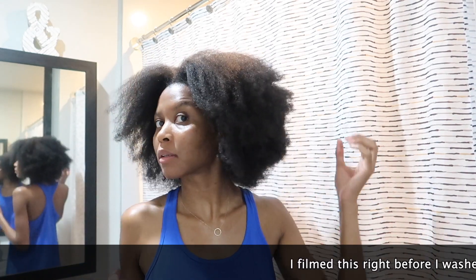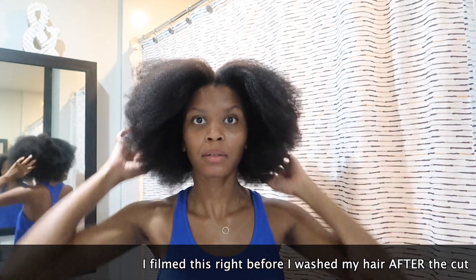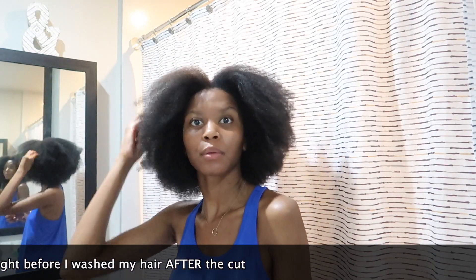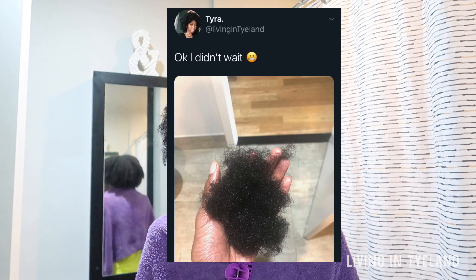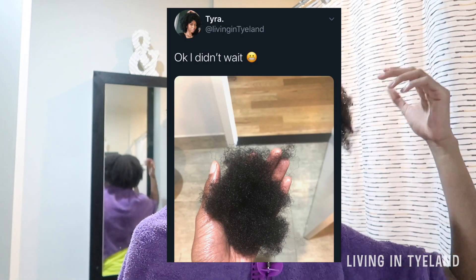Hi guys, welcome back to Living in Thailand. I know I haven't posted in a long time — we do this all the time — but a lot has been going on in my life. I wanted to come on though to show you guys: one, that I cut my hair. I kind of cut it into a shape. I cut it while it was stretched. I did not film that because I did not know what I was doing and it was a very impulsive decision. I tweeted that I was going to cut my hair like tomorrow, and then 30 minutes later I was like, it's done — I just couldn't take it anymore.